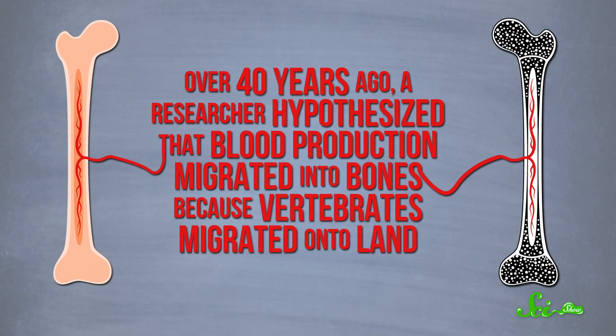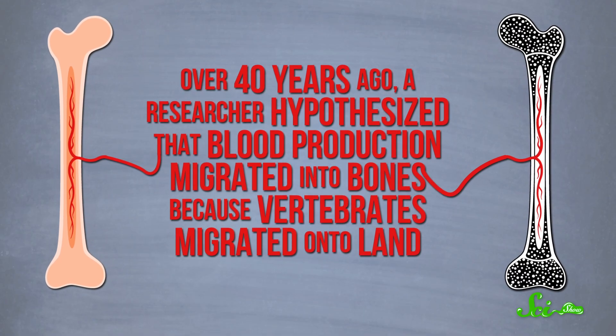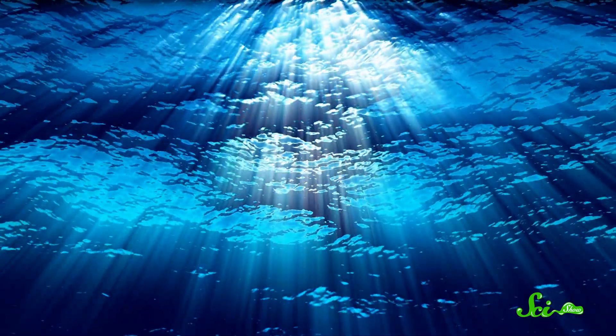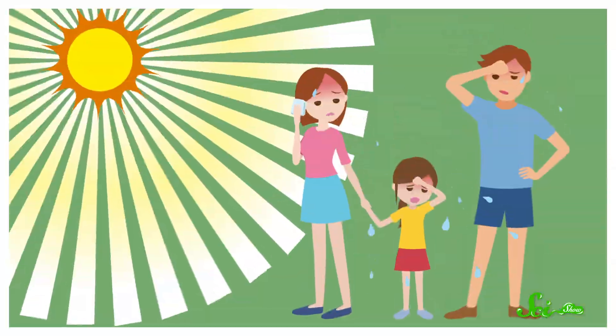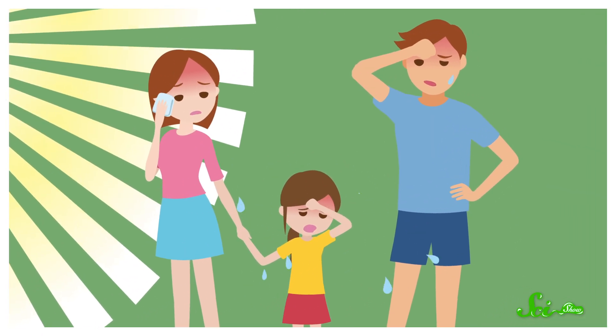Probably because one of the things that causes mutations is sunlight. This idea isn't exactly new — over 40 years ago, a researcher hypothesized that blood production migrated into bones because vertebrates migrated onto land. The sun's rays get scattered by water, so the light is more diffuse underwater. On land, light is more direct, so animals would be more vulnerable to UV damage.